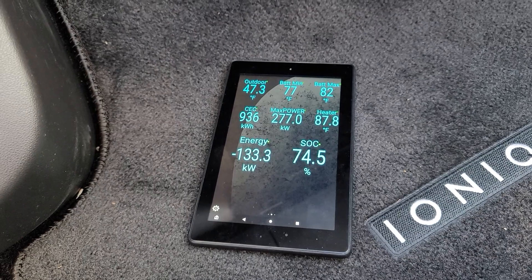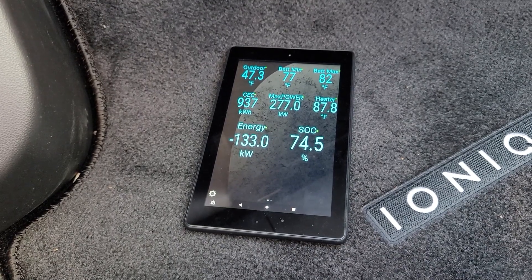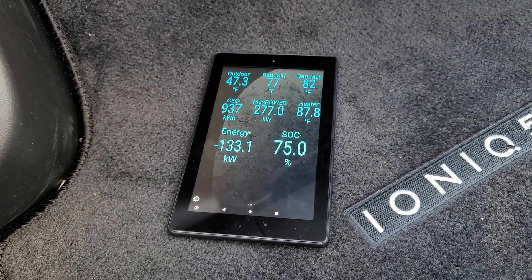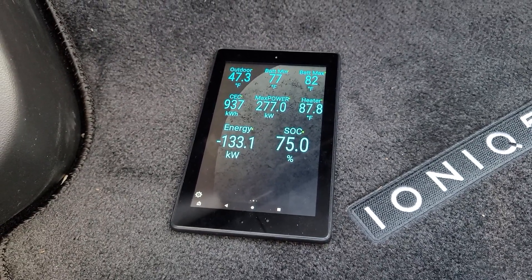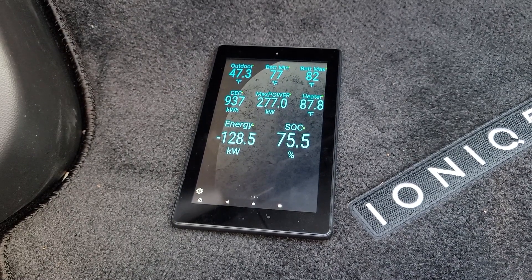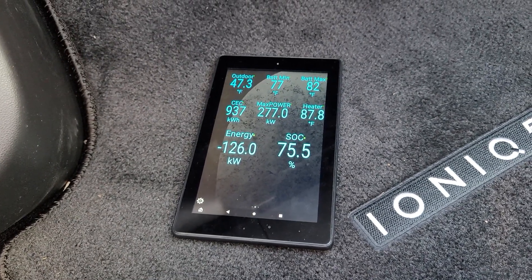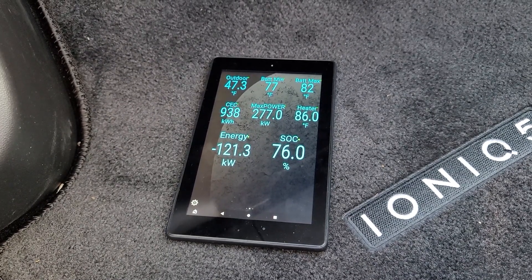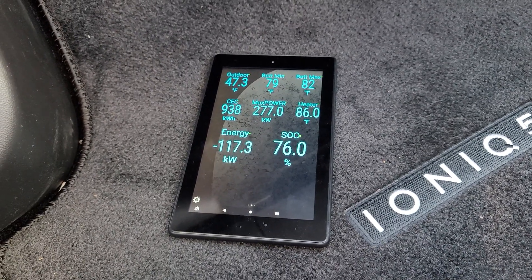I'm just going to charge to 80%. The battery heater does work — contrary to what some people have been saying, it does come on at moderate temperatures. It's not that cold here compared to a lot of countries. It heats up, but very slowly. The minimum battery cells do not heat up quickly enough to ramp up charge power anywhere near the maximum charging capacity.